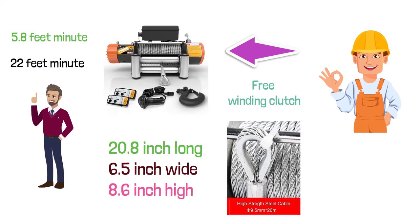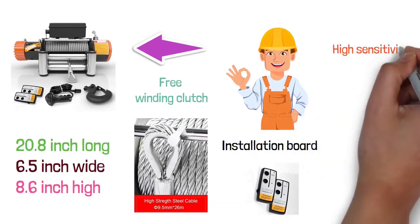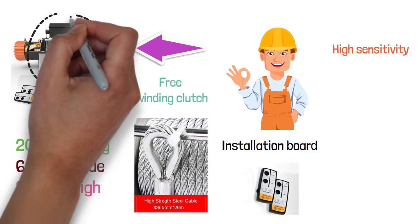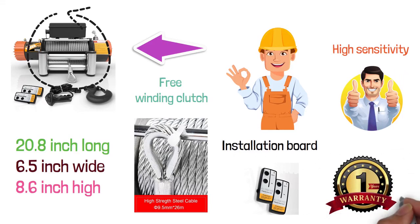Make sure to confirm whether the installation board is suitable before purchase. True wireless remote controllers are provided with high sensitivity that makes them really easy to operate. It has a unique brake design that provides excellent control. This product comes with a one-year limited warranty.